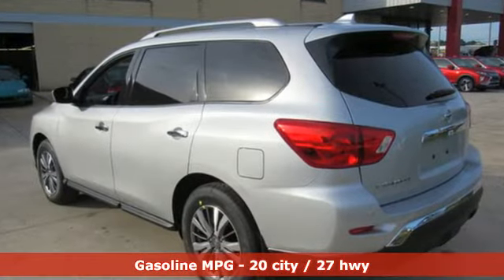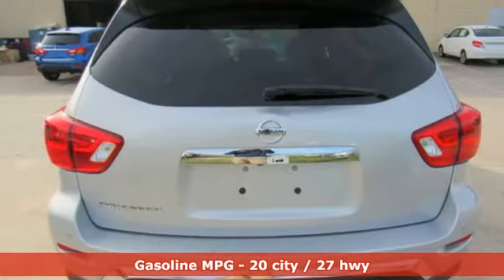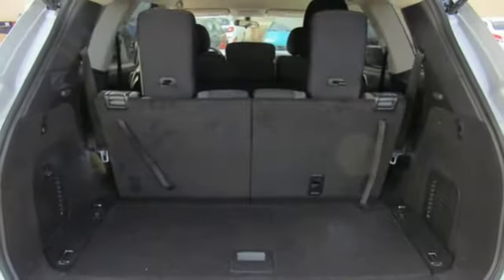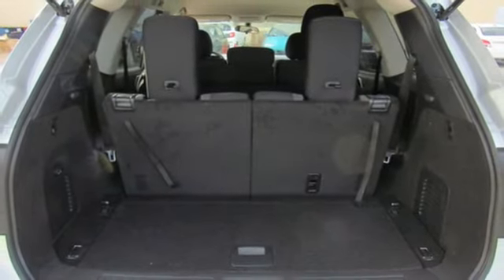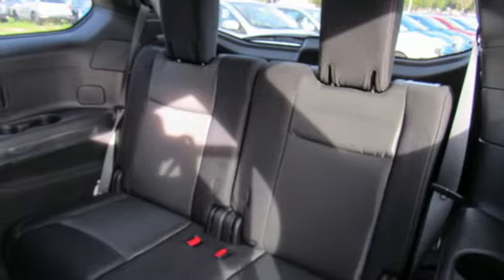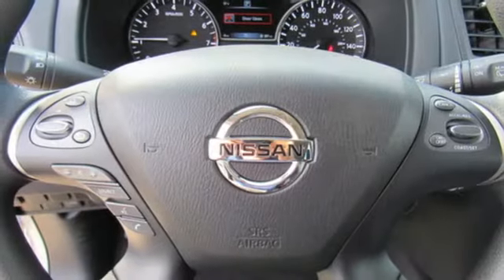External memory control, wireless phone connectivity, dual zone climate control, rear parking sensors, push button start, voice activated climate controls, V6 engine, aluminum wheels, gas pressurized shocks, and streaming audio.